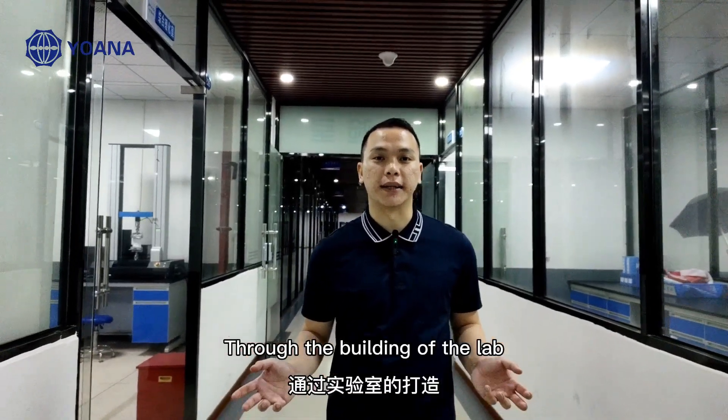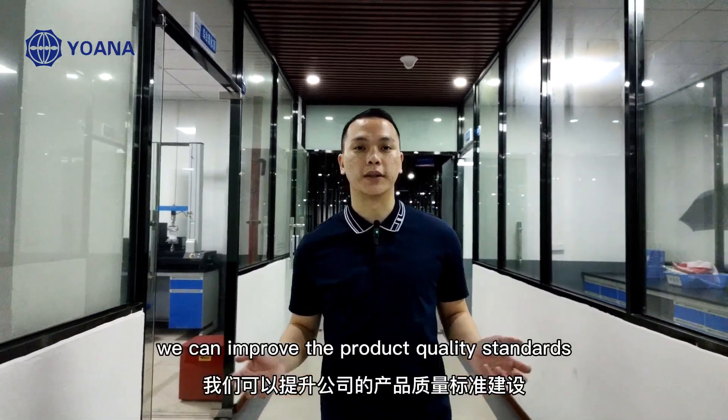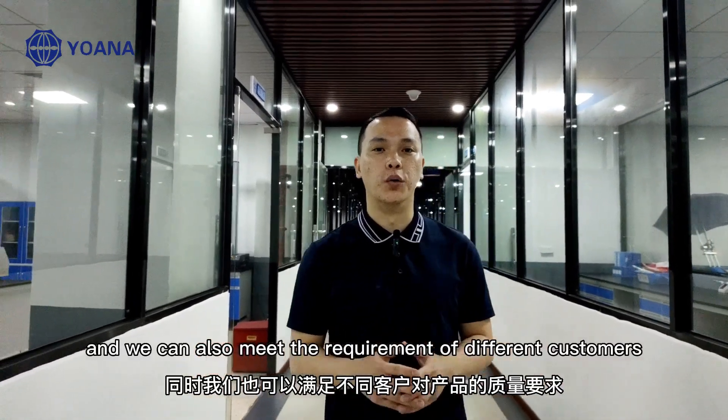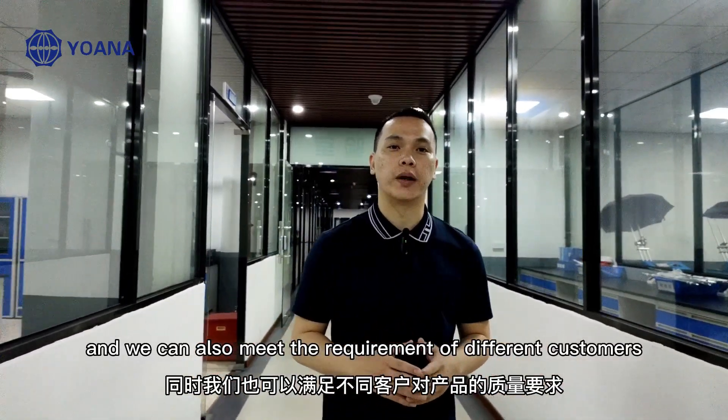Through the building of this lab, we can improve our product quality standards and we can also meet the requirements of different customers.